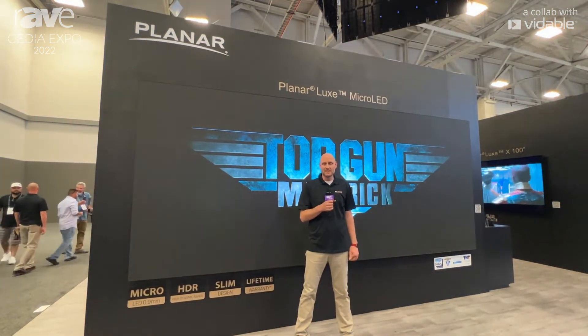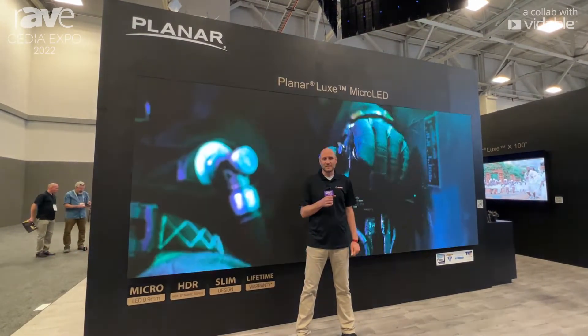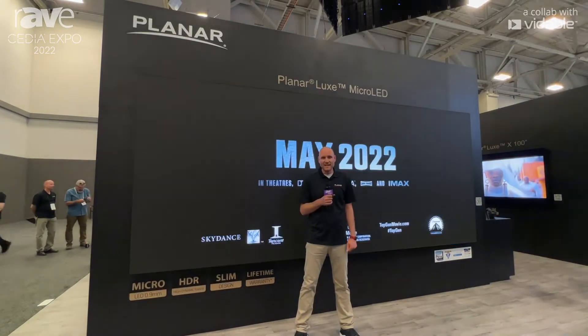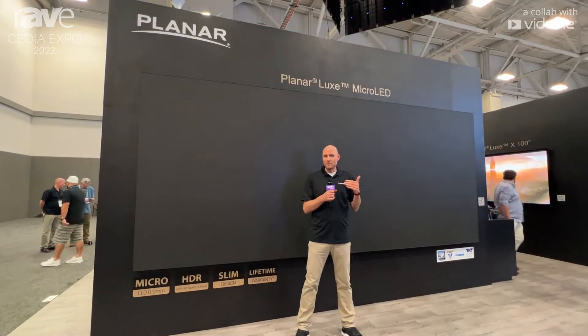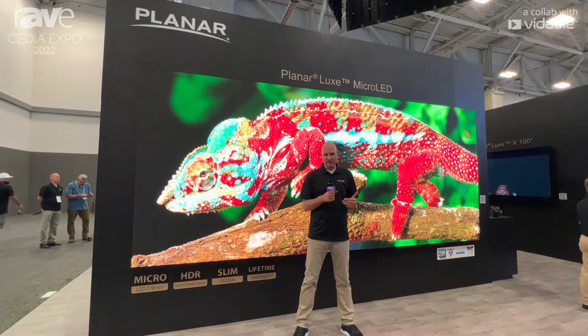Hi, I'm Jeremy Sternhagen, Technical Marketing Manager at Planar, and we're here in Dallas for Cedia 2022. We're really excited to be back at Cedia, and for our return after a couple years away, we have our biggest booth we've ever had at the show with the most LED products we've ever had.